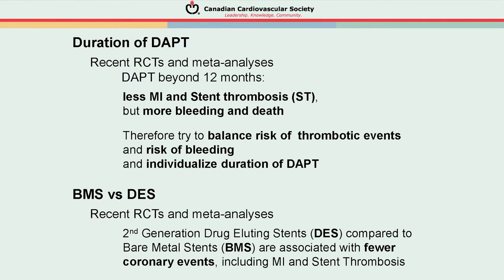The duration of dual antiplatelet therapy has been intensively examined. Studies generally find fewer myocardial infarctions and stent thrombosis with extended therapy beyond 12 months, but counterbalanced by more major bleeding and probably more death. One must balance the risk of thrombotic events prevented against bleeding caused, and individualize duration. With second-generation drug-eluting stents, there are actually fewer coronary events including MI and stent thrombosis compared to bare metal stents — a significant finding.